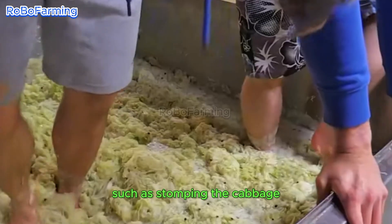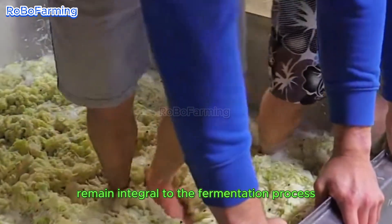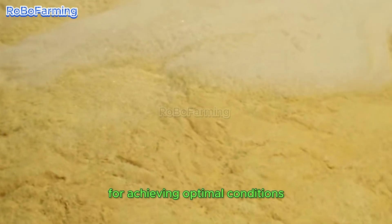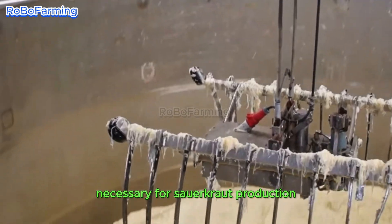Traditional techniques, such as stomping the cabbage, remain integral to the fermentation process, ensuring even compaction and the release of excess air. This methodology is crucial for achieving optimal conditions necessary for sauerkraut production.